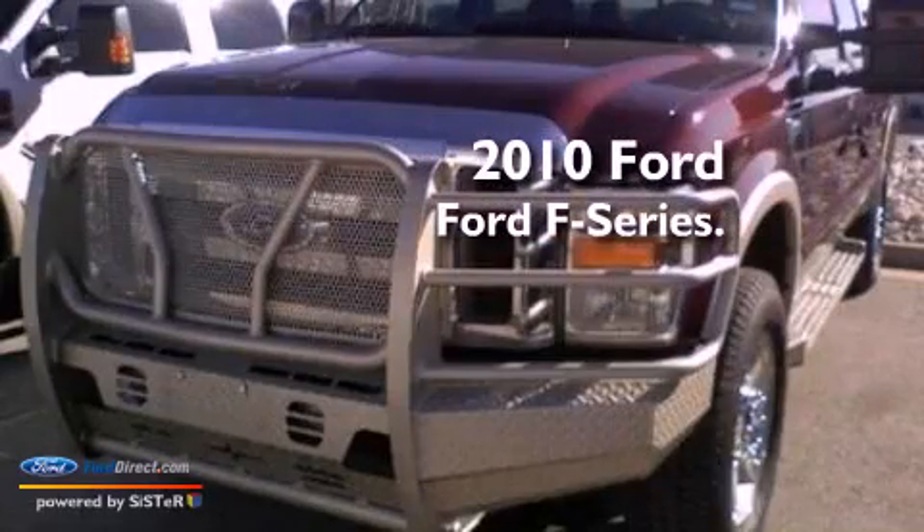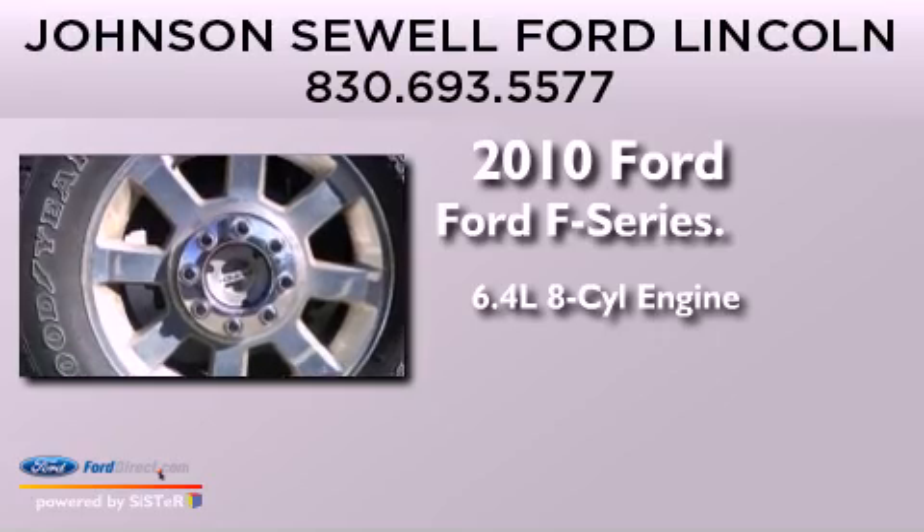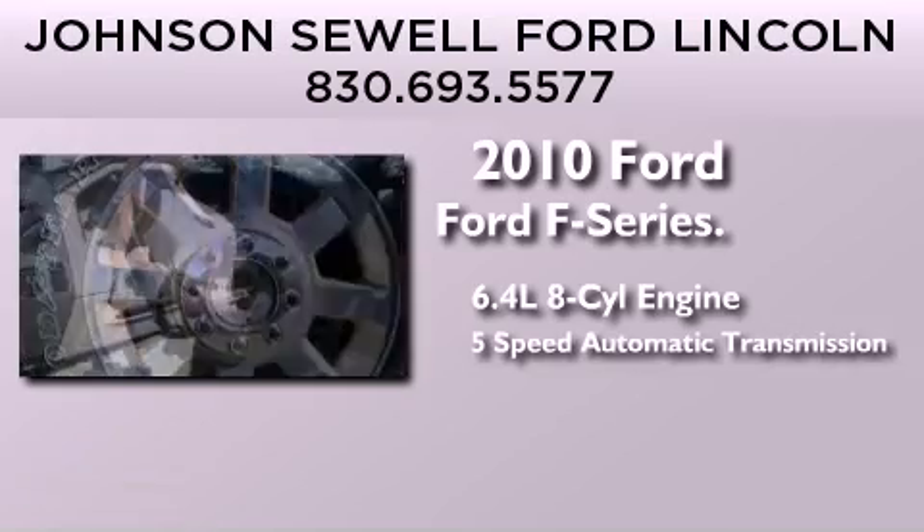This is a 2010 Ford F-Series. It features a 6.4-liter 8-cylinder engine and a 5-speed automatic transmission.